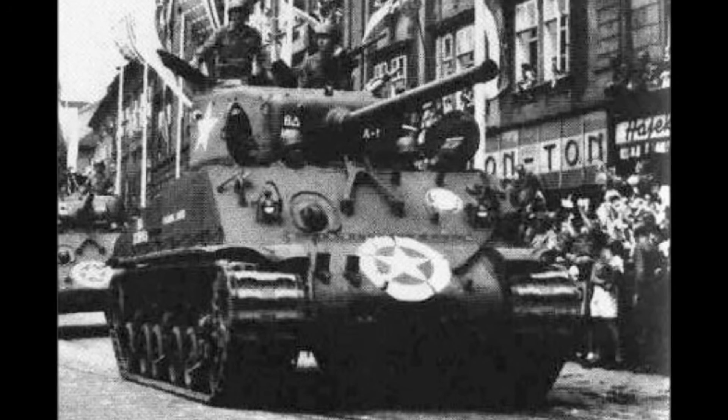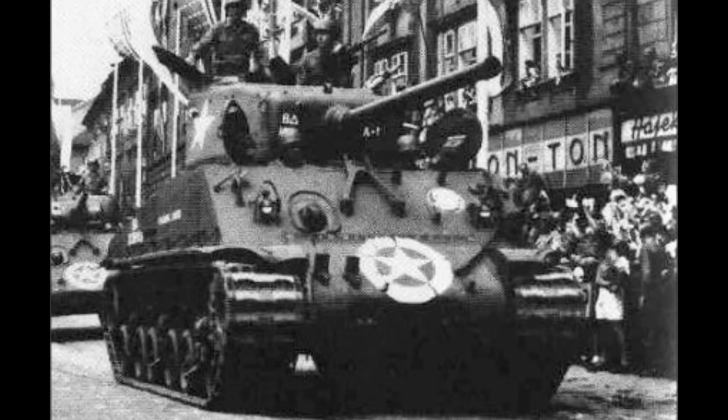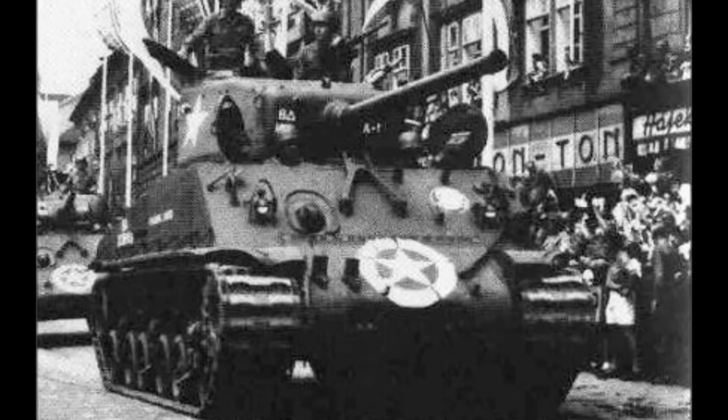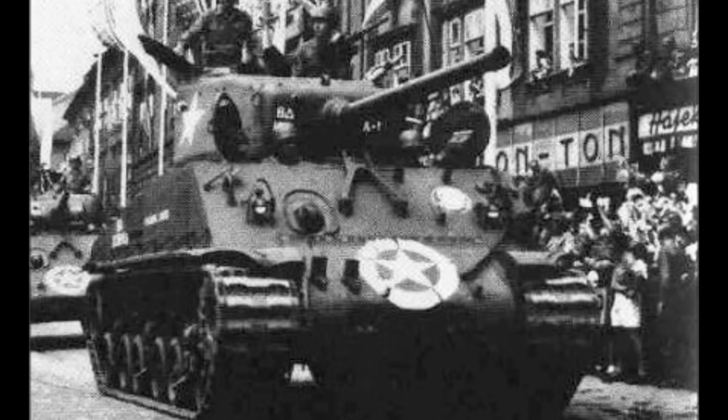This is the M4 Sherman, the tank that won World War II. Not because it was the most powerful, not because it had the thickest armor, and certainly not because it had the biggest gun.